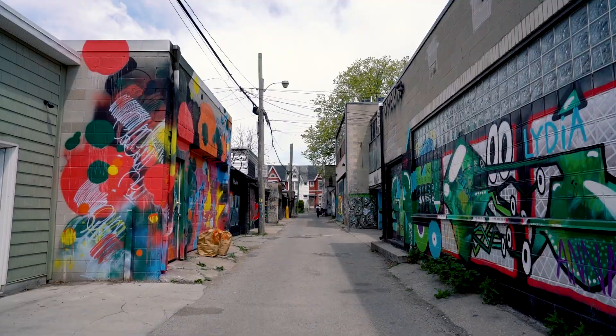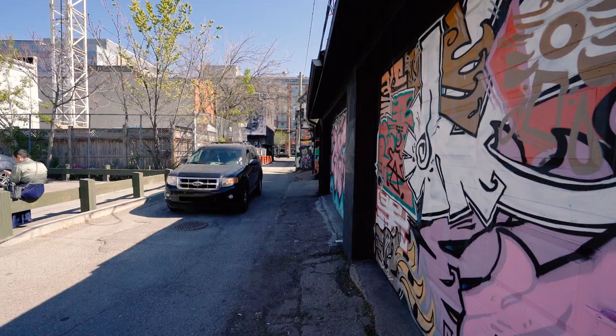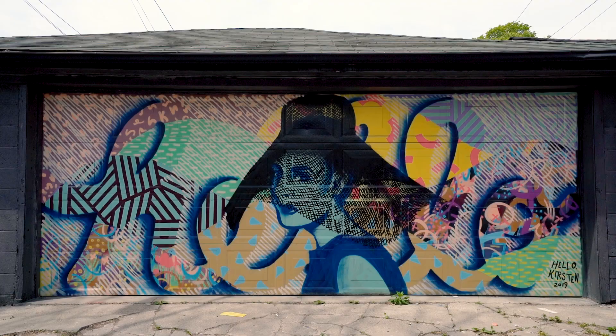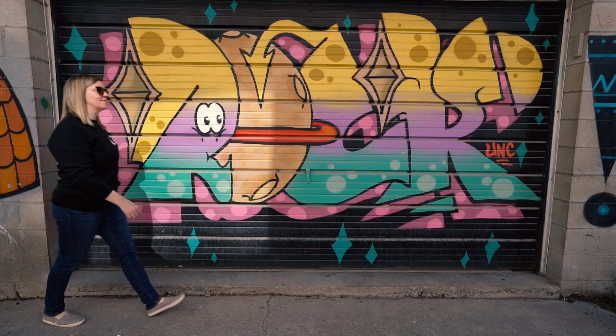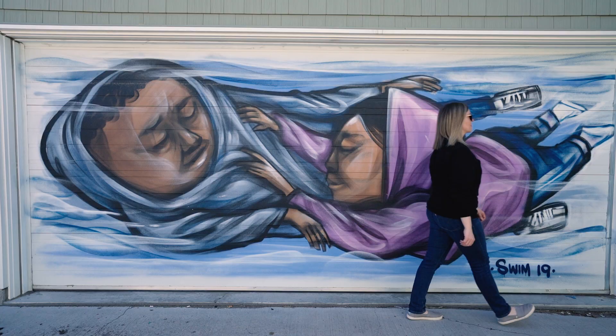Next up, I'm taking you to a more residential part of the city: the Ossington Laneway. Running just west of Ossington Avenue between Queen Street West in the south and Humbert Street in the north, the Ossington Laneway is about a 200-meter alley where residents can access their car garages. In 2012, with the permission of homeowners, a group of local and international artists came together to transform the garage doors into works of art.